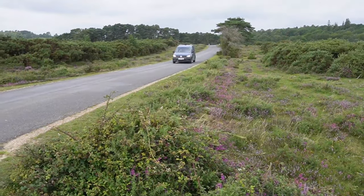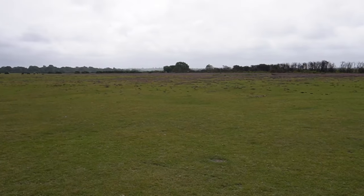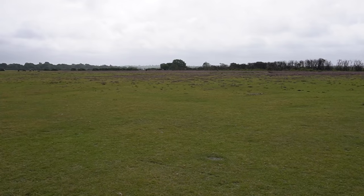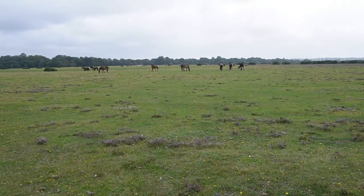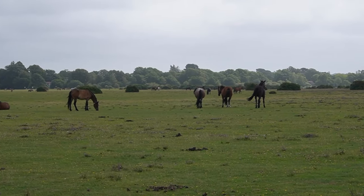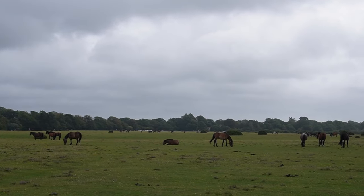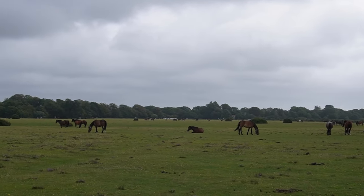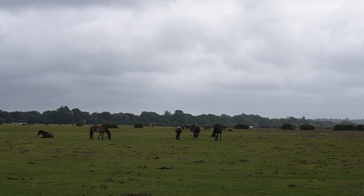So we've made it to our first location, Whitefield Moor. It's great here because you are always guaranteed to see animals. There are always animals here, and today's no exception — there are loads of horses, they're everywhere. That one's having a really good time, he's laying down, loving life. Look at them all just chilling — they've got the whole forest.